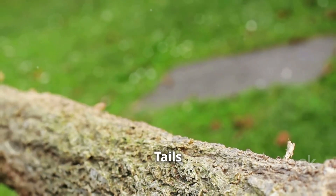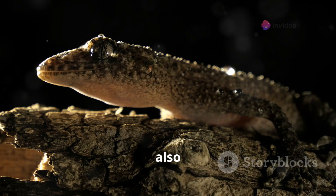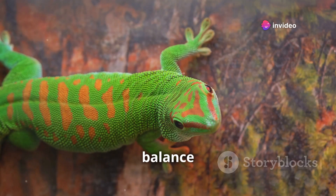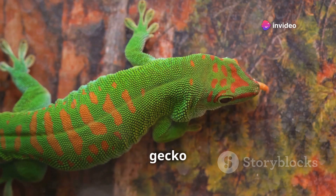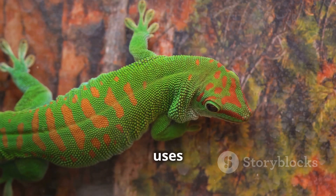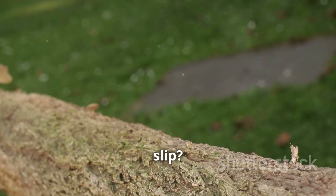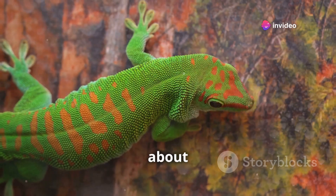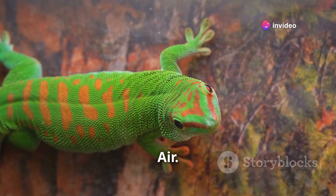Geckos also have an incredible tool: their tails. Their tails help them maintain balance while climbing and jumping. When a gecko leaps from one branch to another, it uses its tail like a tightrope walker uses a balancing pole. And if they ever slip, no worries — they can twist in mid-air and land safely on their feet. Talk about being nimble.